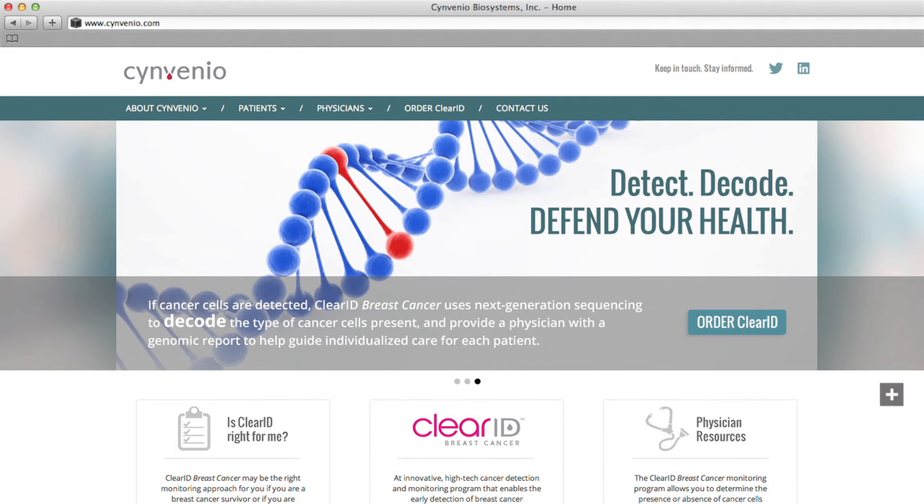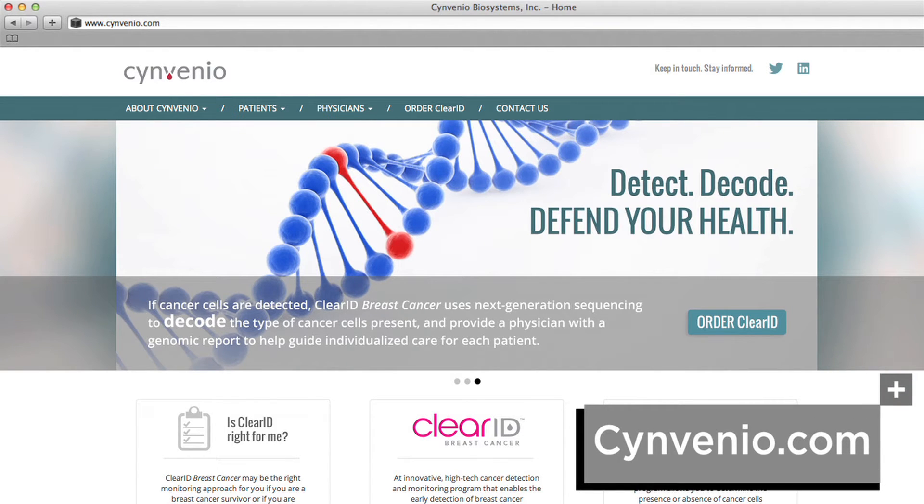I'm sure people are wondering — I've got breast cancer or a family member has breast cancer — how do I learn more about this test and how do I find out where it's available? We're building a network of doctors across the country, 40 initially. The test is available now. We're going to be advertising and getting the information out through these physicians. People can also come to our website, which is synvenio.com, and we'll be getting the word out through patient advocacy groups as we talk to them and brief them in the months to come.